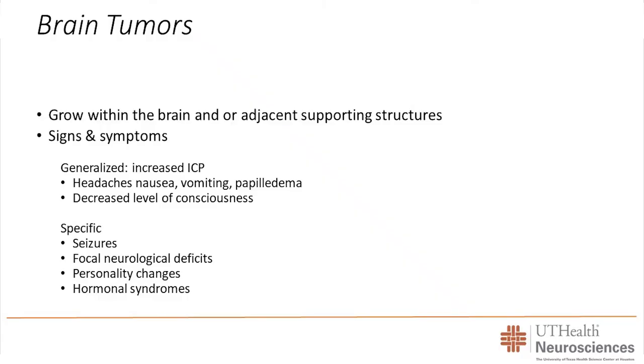A pituitary tumor is a type of a brain tumor. Brain tumors are by definition things that grow inside the brain or inside the skull next to the brain. Because the skull is a round box that has a certain space, whenever anything grows in that space there can be a point where the pressure starts to go up in the head. Signs of a brain tumor when pressure starts to go up are things like headache, nausea, vomiting, papilledema which means swelling of the back of the eye. Eventually if pressure gets too high the person will start to have a declining level of consciousness.